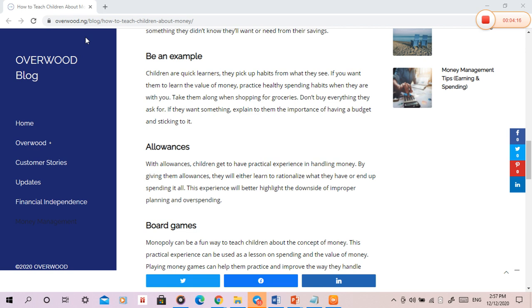Allowances. With allowances, children get to have practical experience in handling money. By giving them allowances, they will either learn to rationalize what they have or end up spending it all. This experience will better highlight the downside of improper planning and overspending.